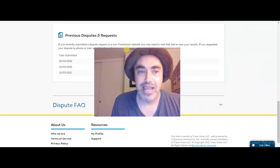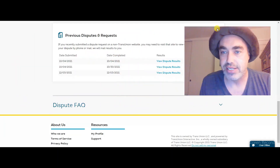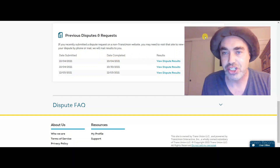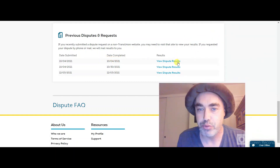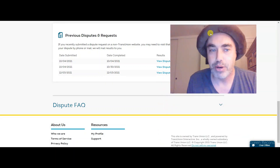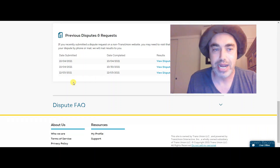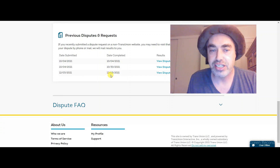At first I was confused because, you know, I'm dyslexic, so I wasn't sure what was going on. I started clicking on these dispute results and then I realized — it's actually December 3rd, which was yesterday. So I put in the dispute yesterday. Now check it out: December 3rd, and then December 3rd.